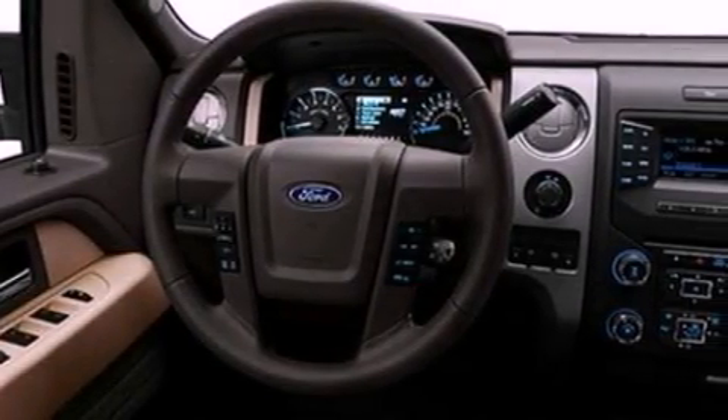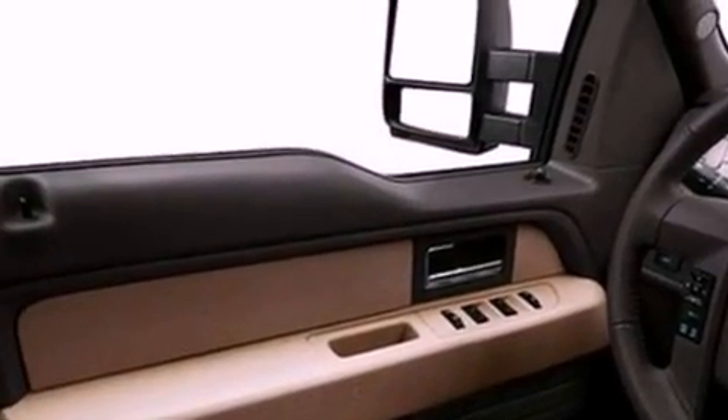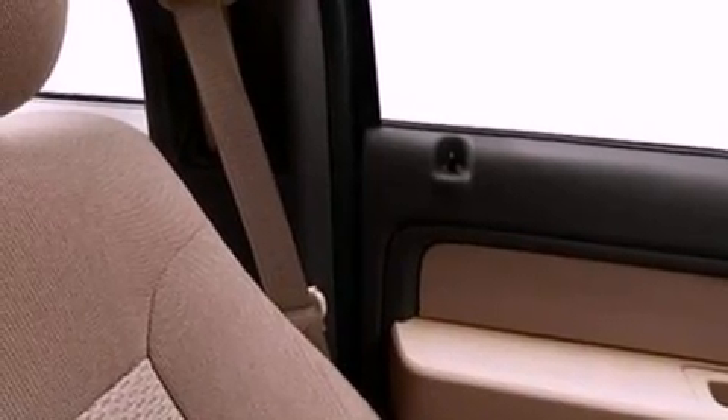All of the following features are included: traction control and stability control systems, air conditioning, a full-size spare tire, side curtain airbags, door reinforcement beams, and an auxiliary power outlet.